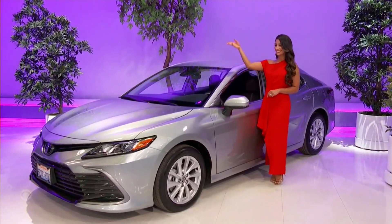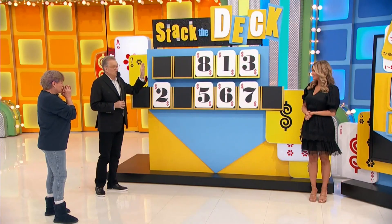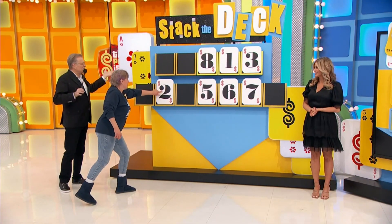2024 Toyota Camry LE — the first number is 2, followed by 5 and 2.